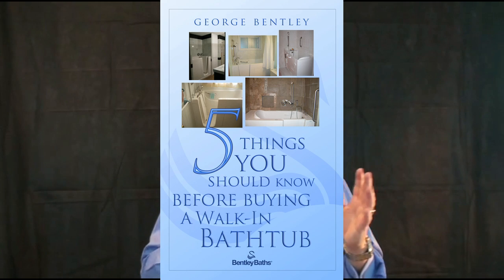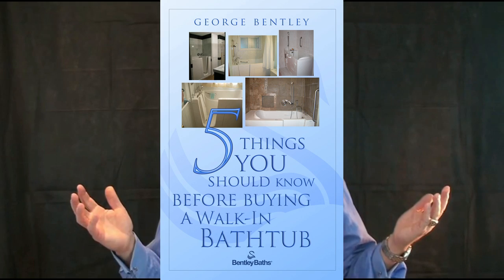I'll include my consumer's guide to buying walk-in bathtubs, a checklist that's been an internet sensation for seven years now, absolutely free. So do that for yourself.